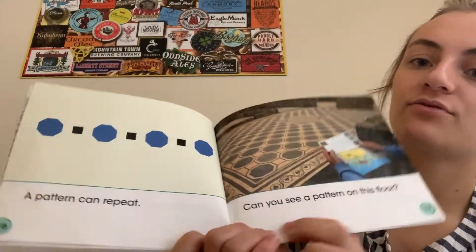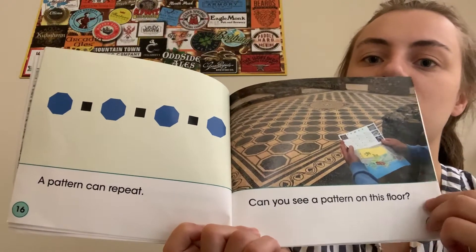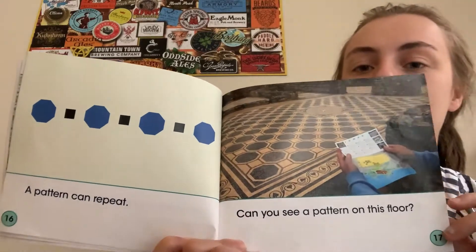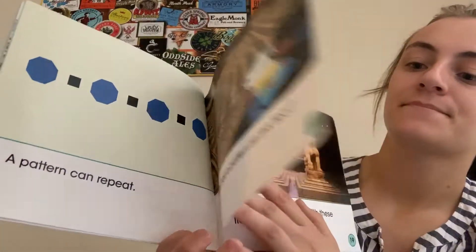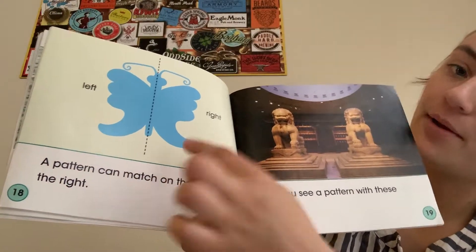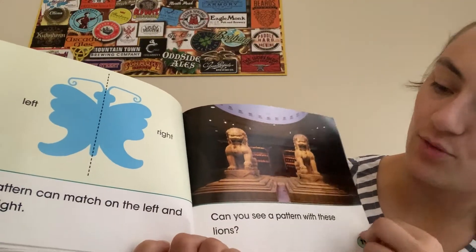A pattern can repeat. Can you see a pattern on this floor? A pattern can match on the left and the right. Can you see a pattern with these lions?